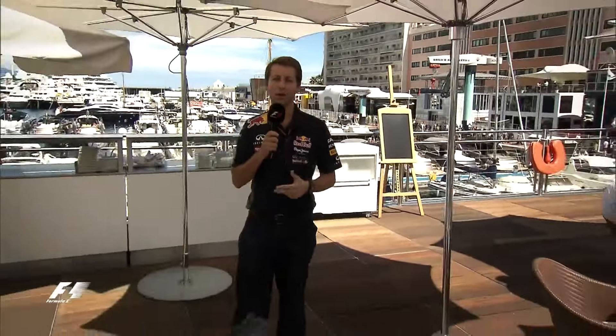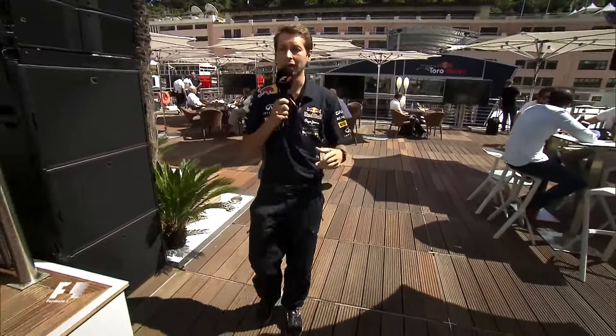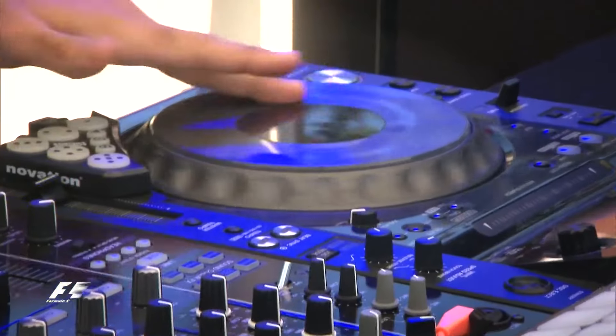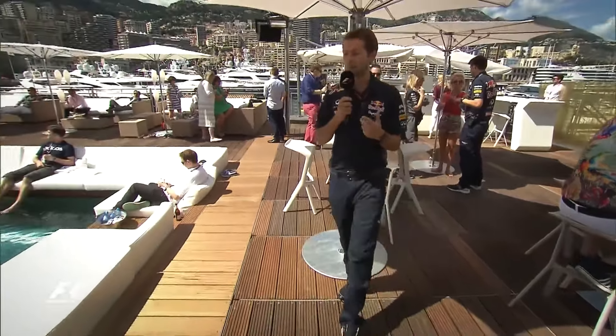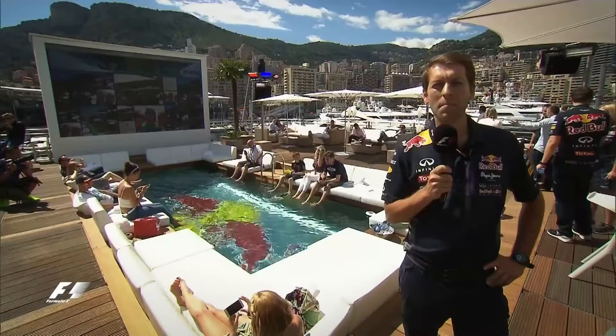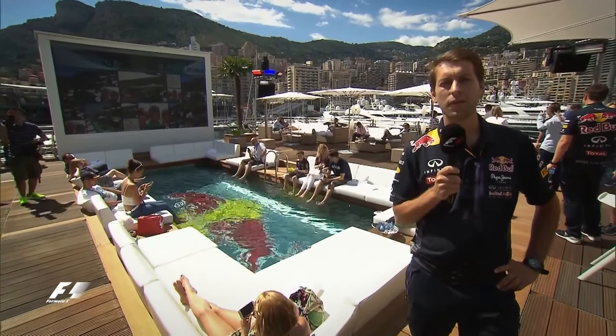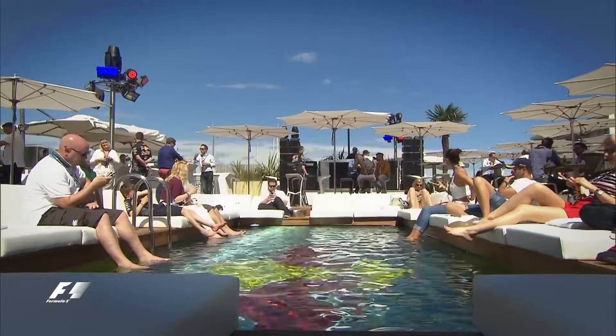Here we are on the pool deck, which is probably one of the more iconic locations on the Red Bull Energy Station. It's a perfect environment to sit and enjoy the sunshine with a cold drink in hand. As you can see, there's people eating and drinking behind me. We've got a DJ booth with our resident DJ. And the most iconic part of the whole thing is what you see behind me here — the swimming pool. The total weight of the Red Bull Energy Station here in Monaco is almost two and a half thousand tons, of which 30 tons are the water that goes inside the swimming pool.